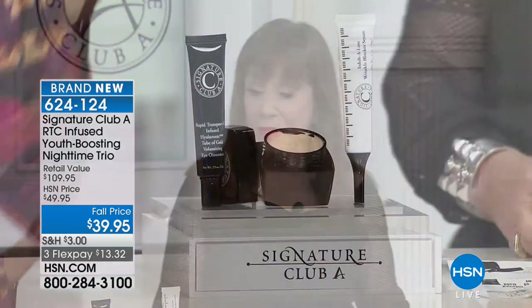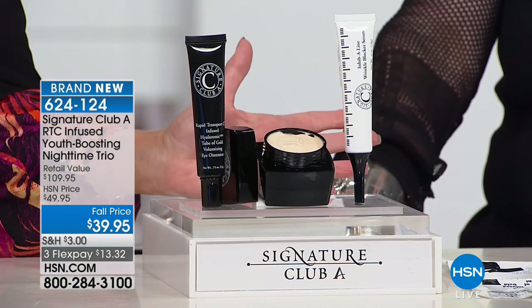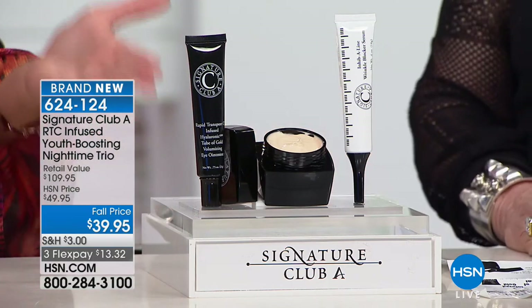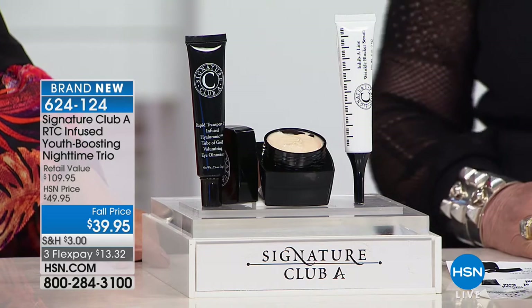These three products go together so very well. This is a three-piece night treatment. Who is it for? This is for women over 40 only. These are much stronger, more powerful products than for anyone under 40 — we have other products for you if you're under 40, but these are not them.